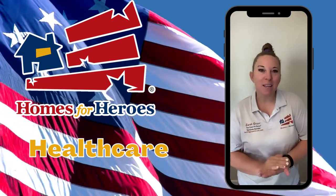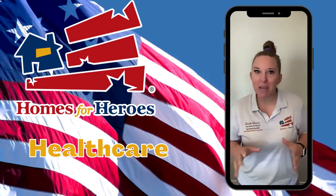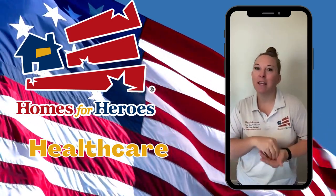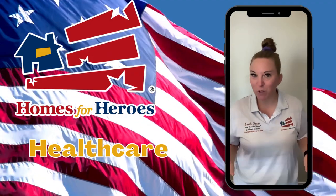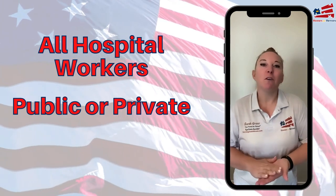Hey there and welcome back. In this video I'm going to be naming all of the different industries that are covered under the healthcare section of the Homes for Heroes rewards program.